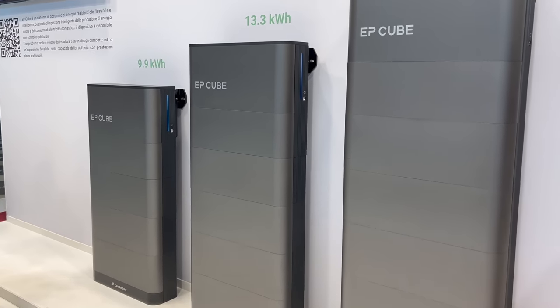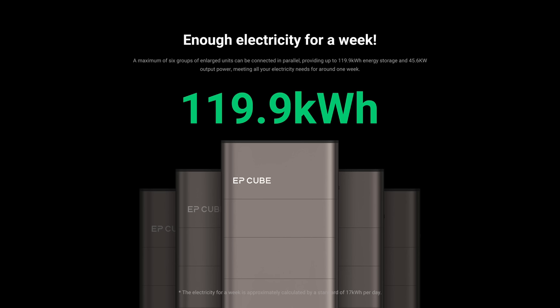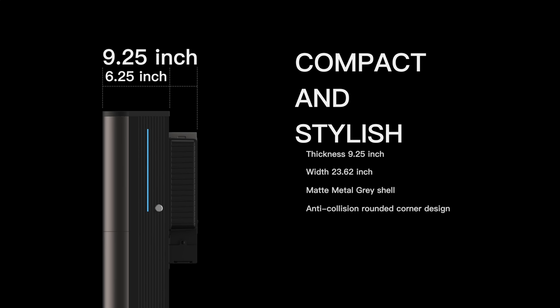The base configuration comes with 3 modules, giving you 9.9kWh of capacity — already a good amount for emergency backup. You can have up to 6 modules per unit, with capacities of 13.3, 16.6, and up to 19.9kWh. Even more impressive, you can install up to 6 EpCube units in parallel, giving a maximum capacity of almost 120kWh — which is hard to believe given how slim they look mounted to your wall. They are only 9.25 inches thick at the thickest point and just 6.25 inches at the thinnest.